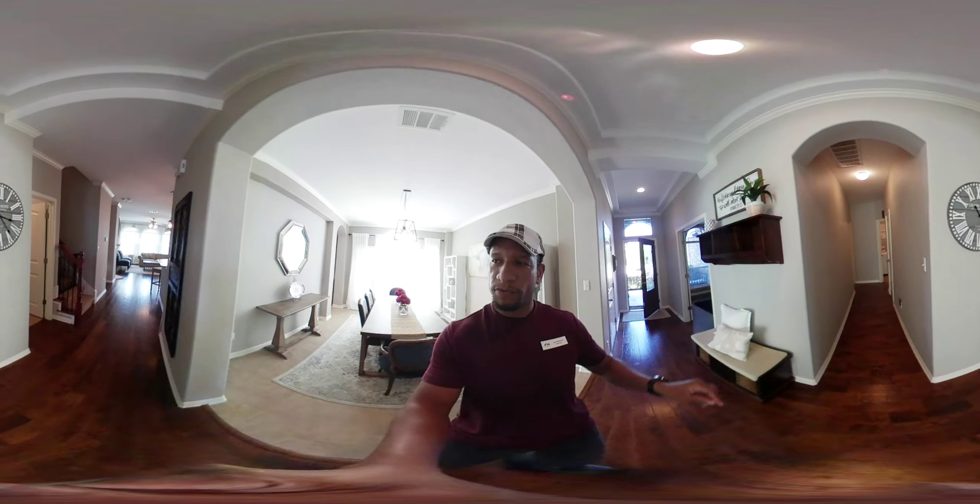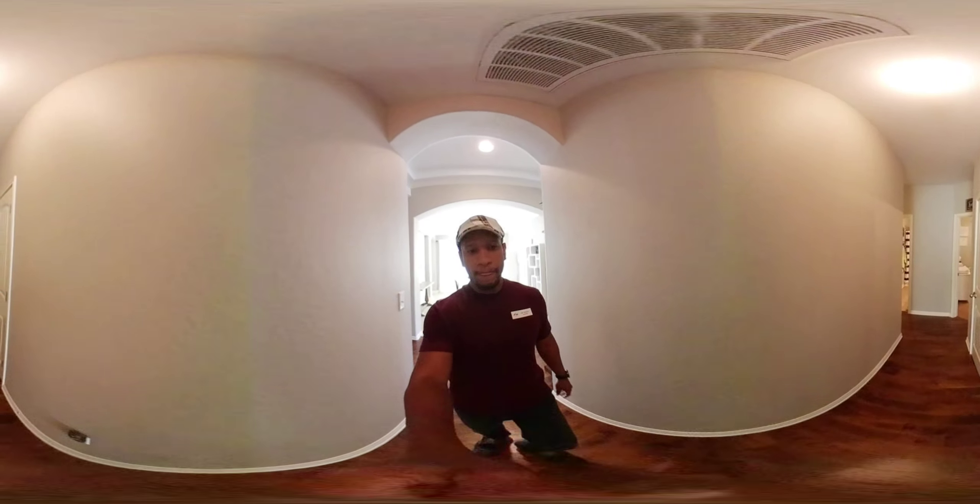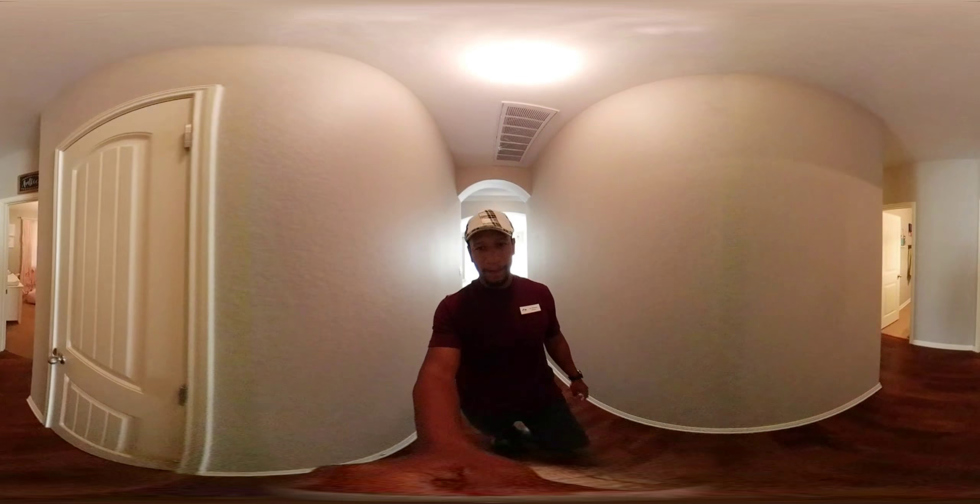Hey world, this is Ian of Austin. I am at Parkside at Mayfield Ranch. You know what this is? It's another 360 video, which means I'm going to stop every once in a while. You can take your finger and slide around or you can look around and you should be able to see anything other than me. So check this house out — it is gorgeous.